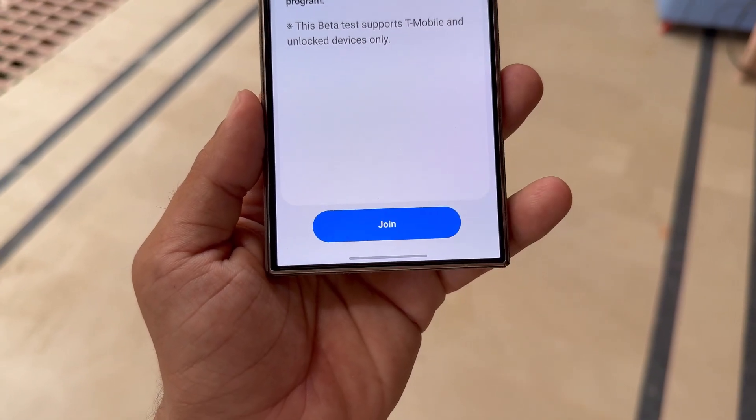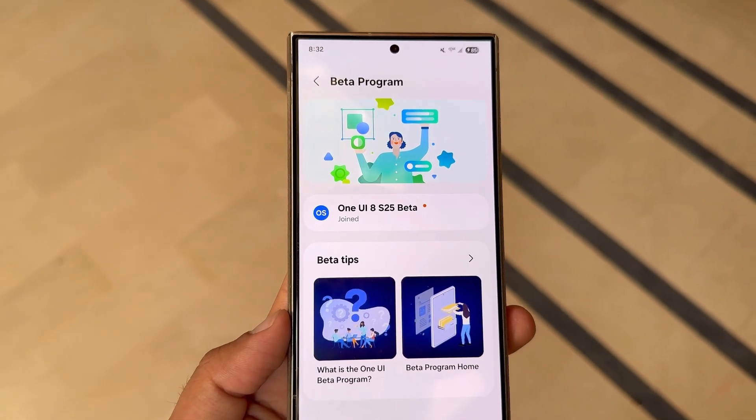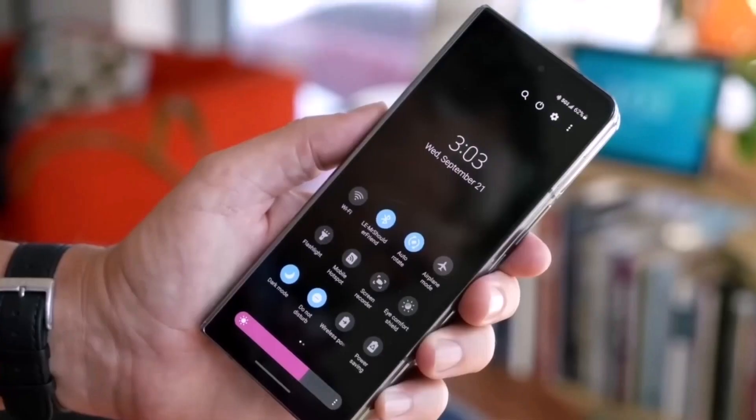While the S24 and foldables may kick off the Beta expansion, Samsung doesn't appear to be leaving last year's flagships behind. The much-loved Galaxy S23 series is rumored to be joining the Beta by late June, alongside the Z Fold 5 and Flip 5.